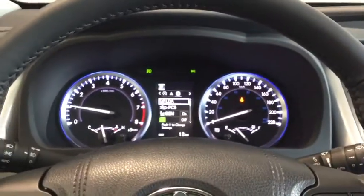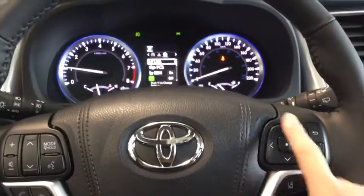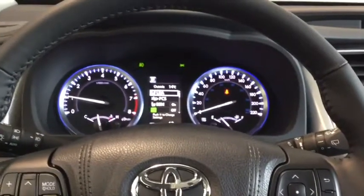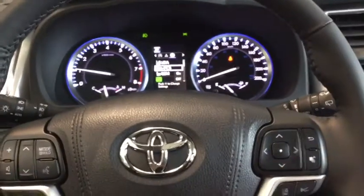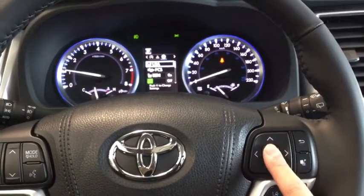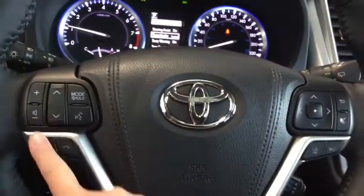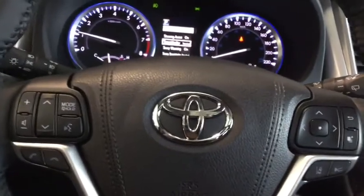Taking a look at your dashboard here you have your multi-information display which you can control from your steering wheel mounted controls. Right now it's open to your Toyota Safety Sense and Star Safety systems which you can turn on and off those alerts or set the sensitivity of those sensors. You also have your volume control, your mode changers, your voice command and your hands-free calling.